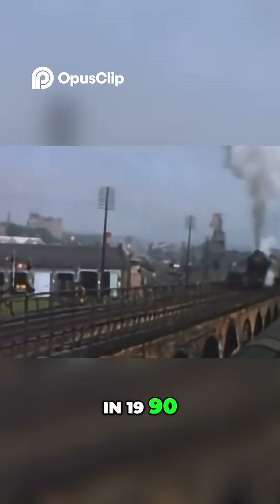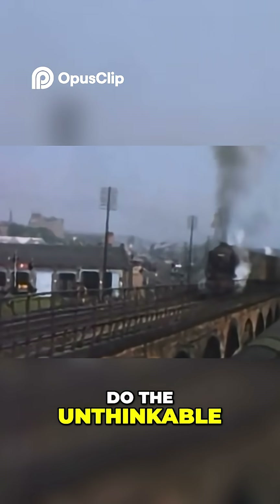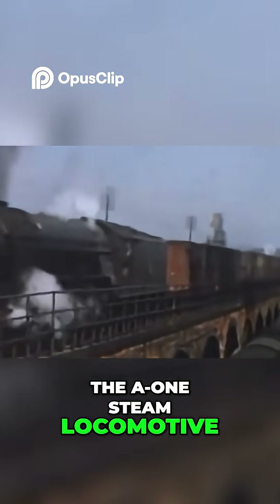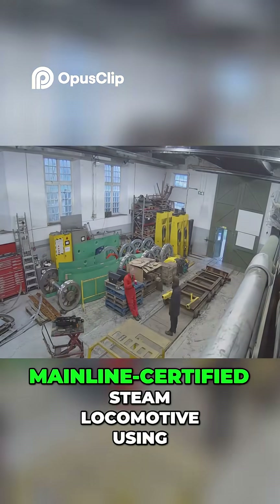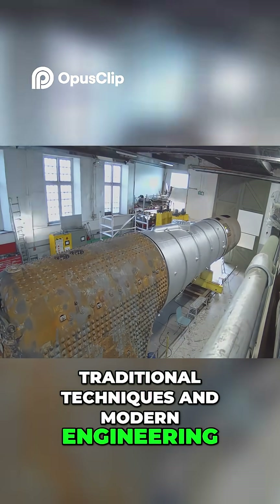In 1990, a small group of enthusiasts came together to do the unthinkable — to build a brand new Peppercorn A1 from the original designs. The A1 Steam Locomotive Trust was born. Their vision was bold: to construct a full-size mainline certified steam locomotive using traditional techniques and modern engineering.